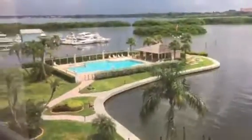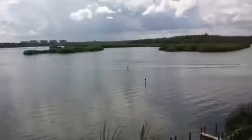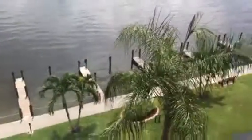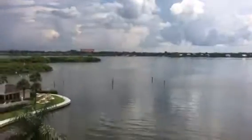Out here, the view is of the north pool area. The south pool is kind of out of sight. And there are your boat slips. That's pretty much it.